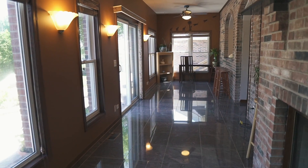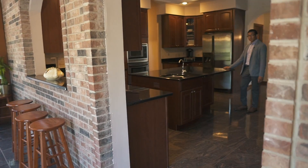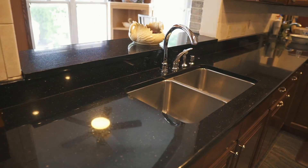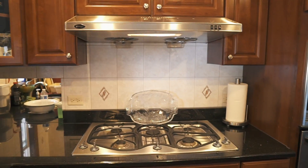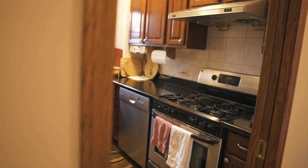As you enter the sunroom, you can see that it has access to the backyard. Coming into the kitchen, notice the black granite countertops, stainless steel appliances, and this home also has a butler's kitchen.